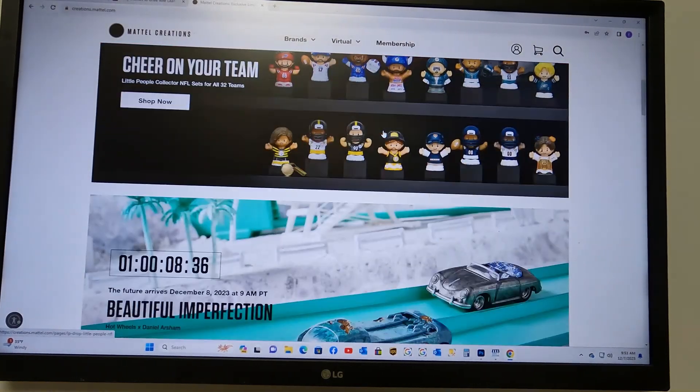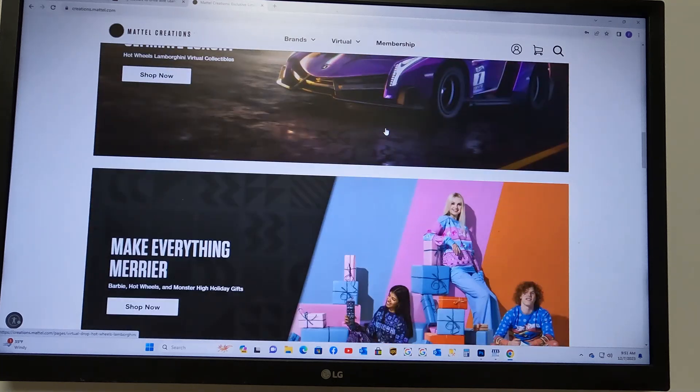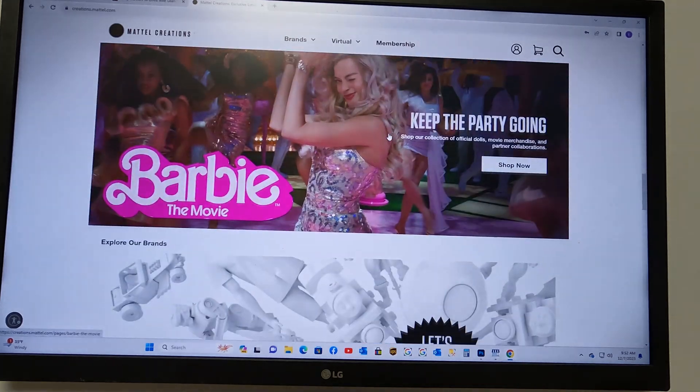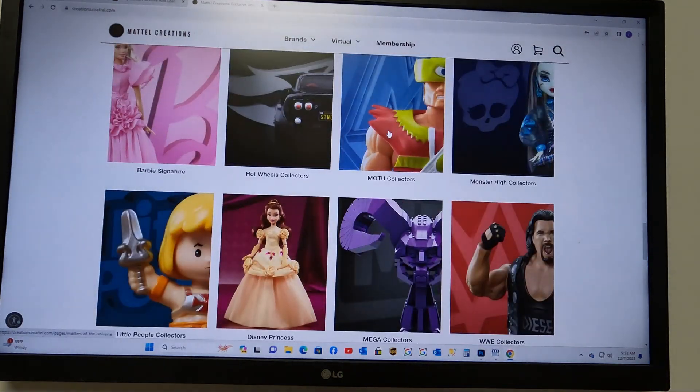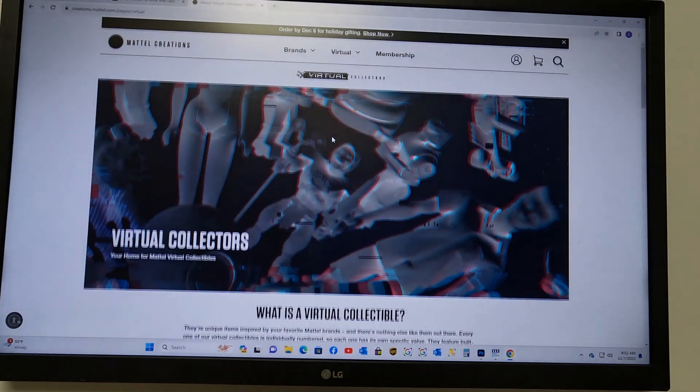Hey everybody, welcome to DieCast Insider. Today we are going to go for the Hot Wheels NFT Series 7 launch. We're going virtual collectibles. We have already logged in, so we're ready to go.